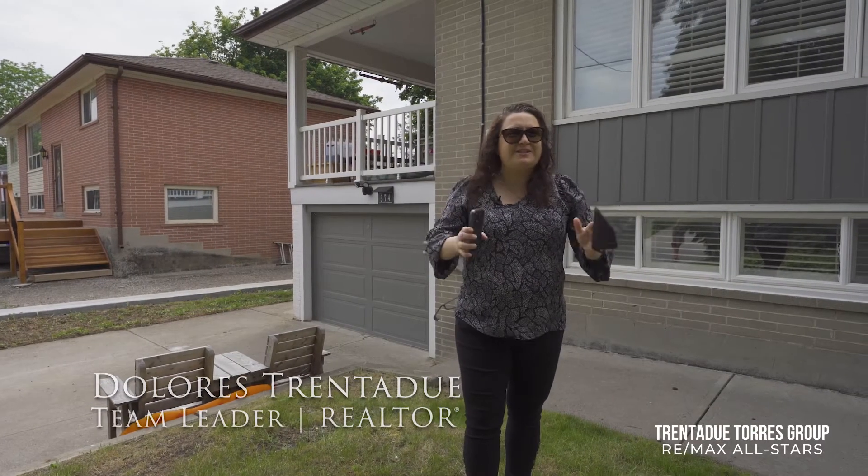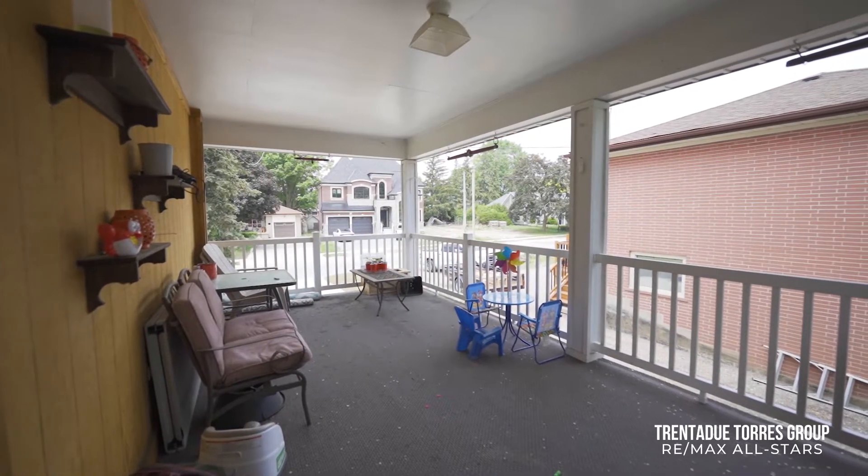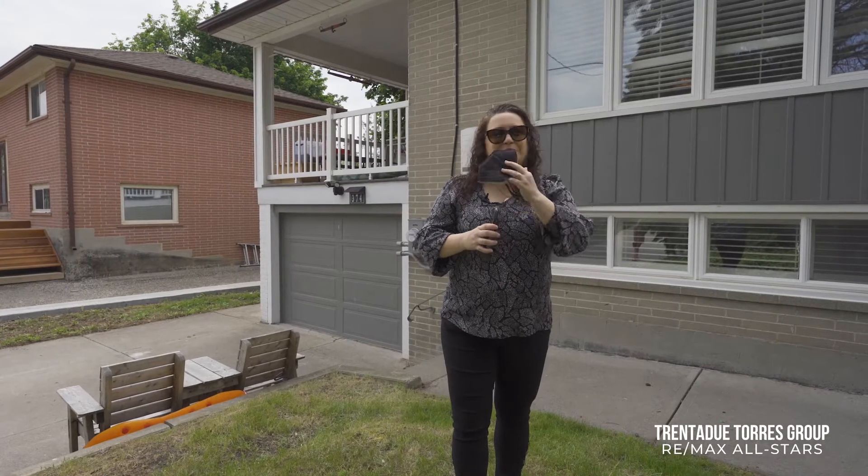Looking up from there you can see an amazing covered porch — one of my favorite features of this home. It's a great wide porch that is perfect to sit and watch the summer storms blow right by.